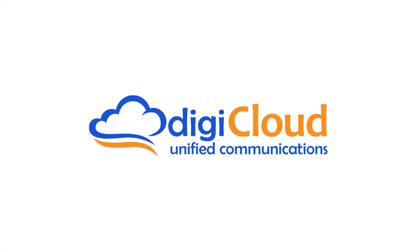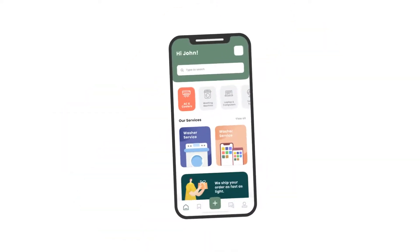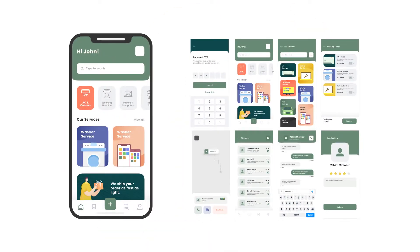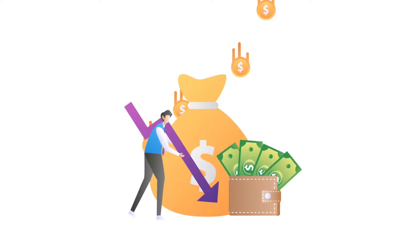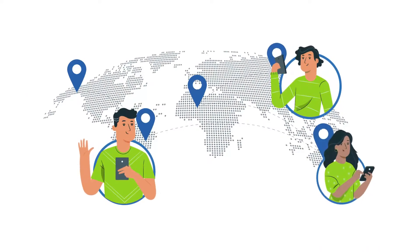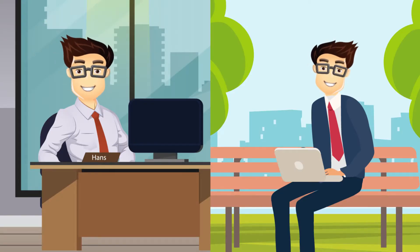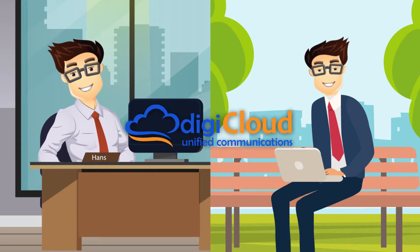Introducing DigiCloud PBX. Hosted in the cloud, DigiCloud PBX provides all the modern phone features a business needs to communicate at a much lower cost than premise-based systems, enabling employees to communicate anywhere from any device connected to the internet. Work from home or on the road? No problem, because your phone system is in the cloud.